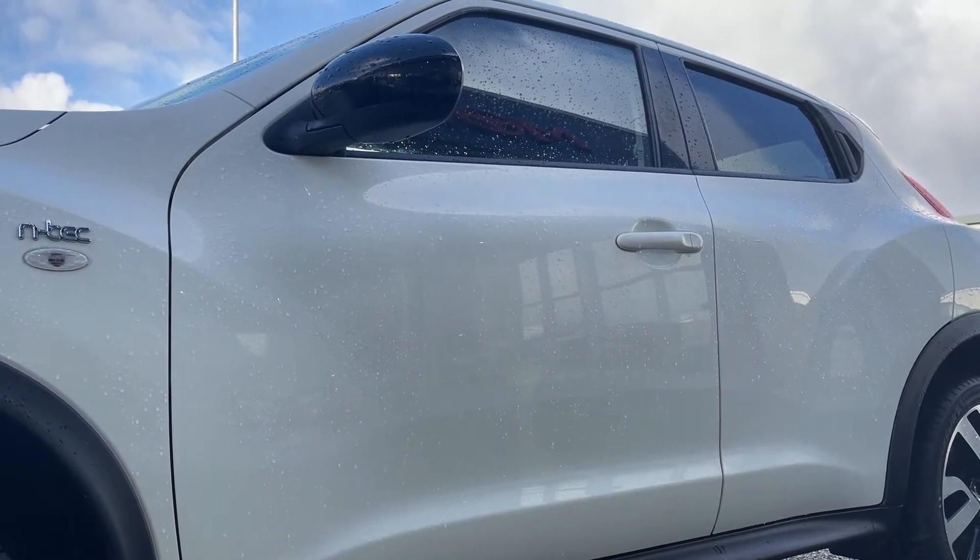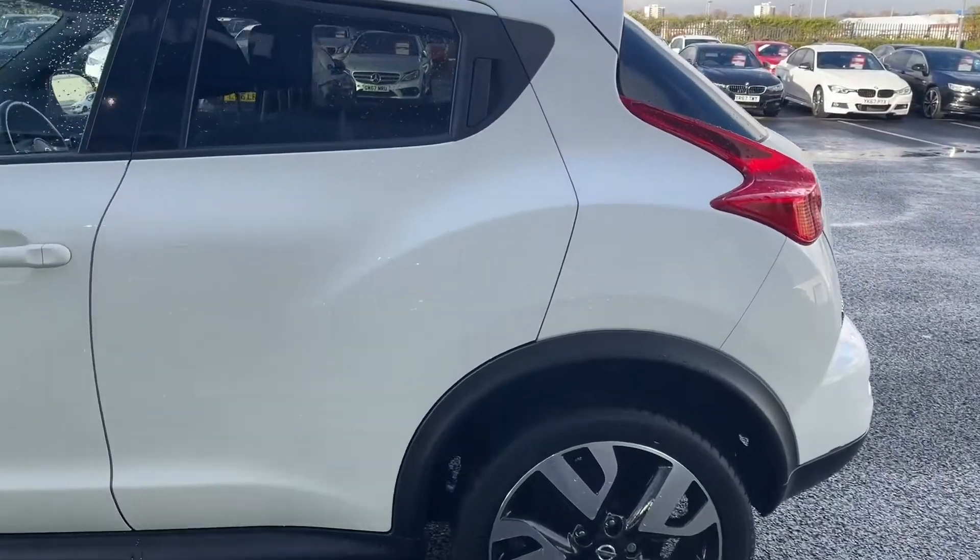Now taking a look you can see the lovely N-Tech logo. This just gives this car plenty of tech inside, but we'll see that a little bit later on when I give you a more detailed tour inside.